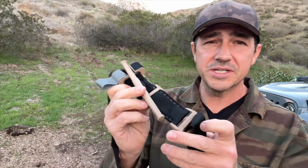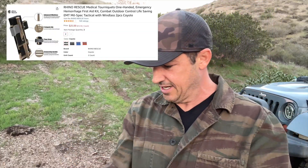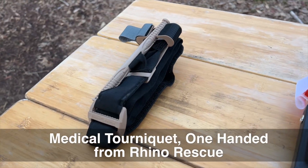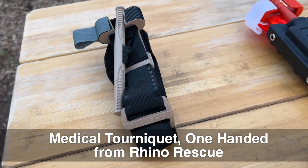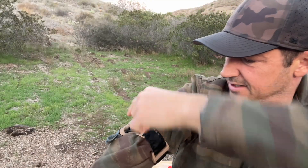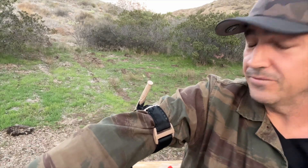This one is made by Rhino Rescue — very similar design. Notice though that the strap distance here is actually more like two, two and a half inches. So when you put this on and start to twist, you don't get that pinching. That's kind of great.